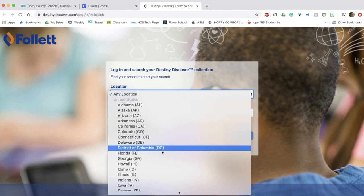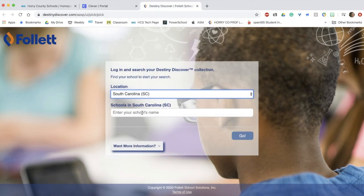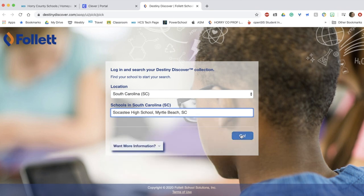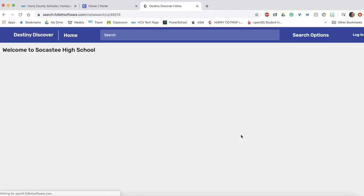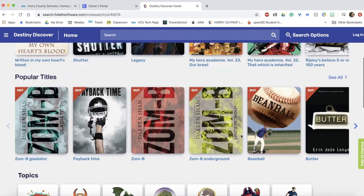You will first have to select your location. Next, where it says enter your school's name, you can begin typing the school that you go to and it should help populate that for you. Select your school and choose go.